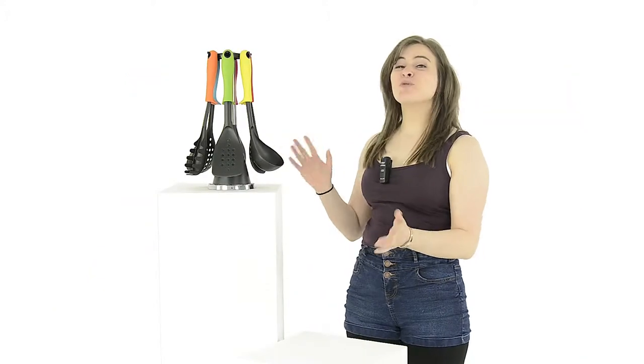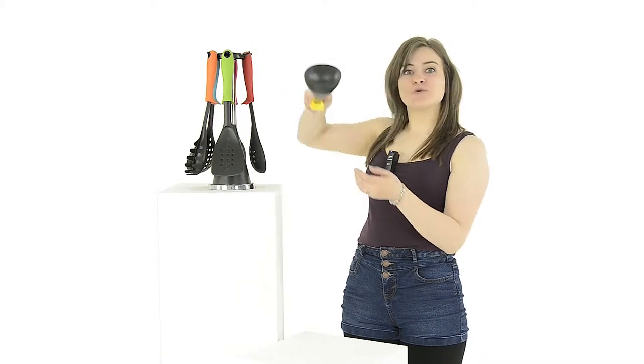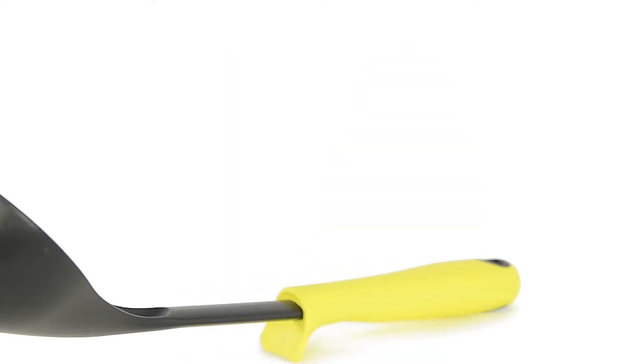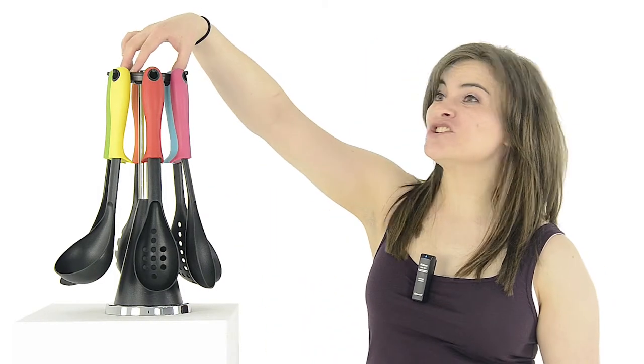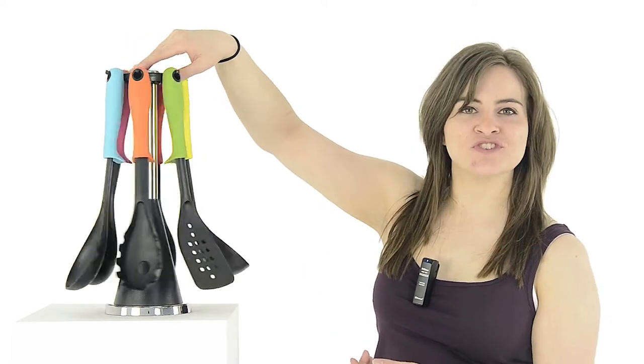This colourful set not only looks great in your workspace but the innovative design helps to improve hygiene and also minimise mess. The weighted handle features a curved edge which prevents the utensil head from ever touching the work surface. It comes with a black and chrome effect stand which also has a useful rotating feature allowing you quick access to your chosen utensil.